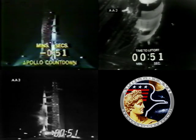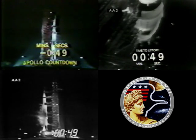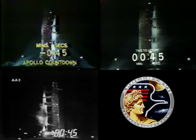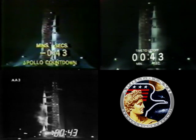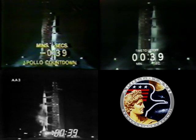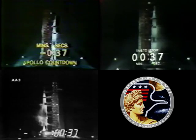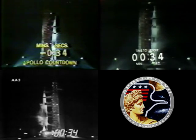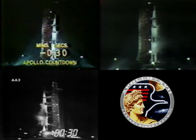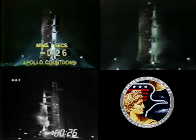At T minus 45 seconds, Gene Cernan will make the final guidance alignment. This is the mark, T minus 45, and Gene Cernan made that final guidance alignment. That's the last action taken by the crew aboard the space vehicle. Now approaching the half minute mark. T minus 33, T minus 30 seconds, and continuing on now at the T minus 26 second mark, T minus 25.